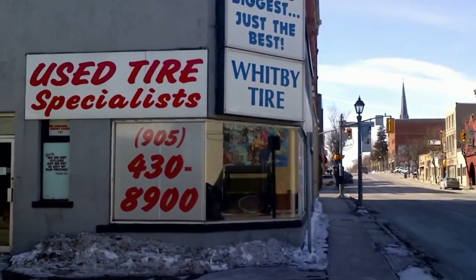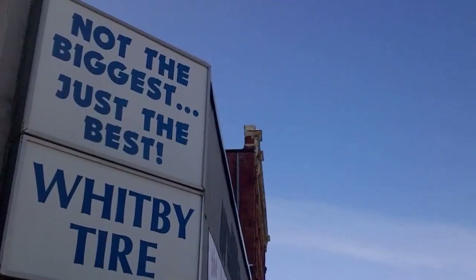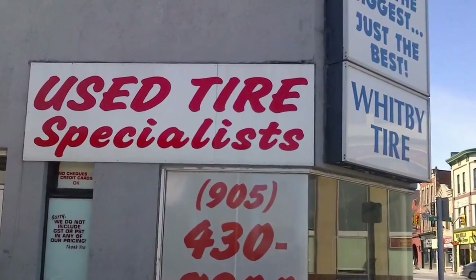Welcome back to the show. I'd just like to give some props to some of the local auto related businesses that deserve your support.